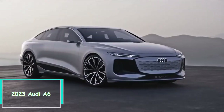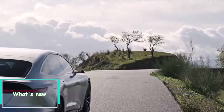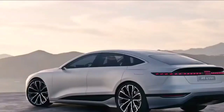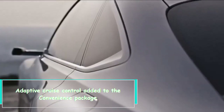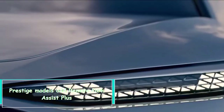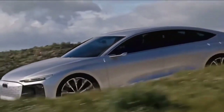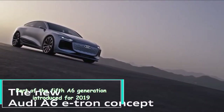Hi everybody, 2023 Audi A6 — what's new? Adaptive cruise control has been added to the convenience package, and prestige models add remote park assist plus. This is part of the fifth A6 generation, introduced for 2019.